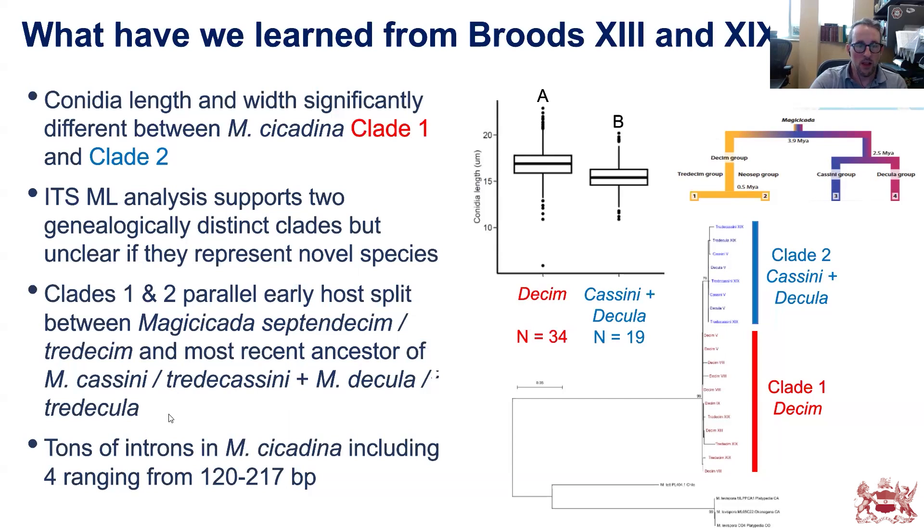There are challenges to aligning ITS sequences, which is why not all Massospora species are represented in the tree yet. Many introns exceed 100 base pairs, making alignment technically difficult even with software.